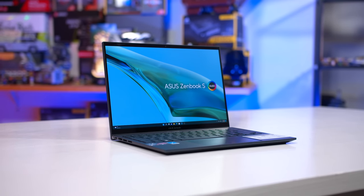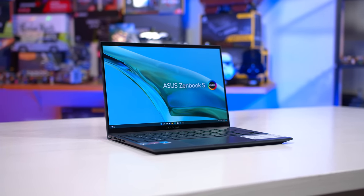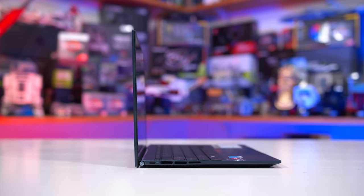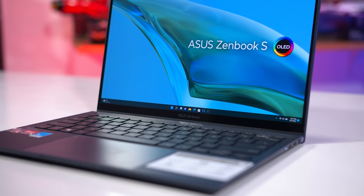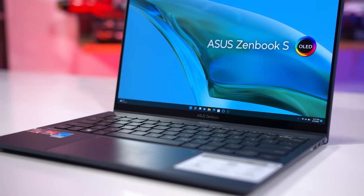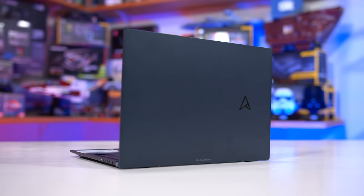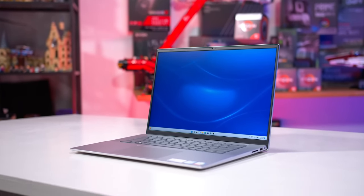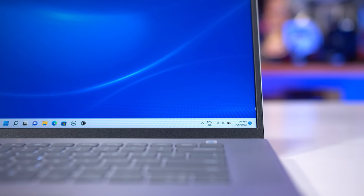Our test system for the 6800U is the new ASUS ZenBook S13 OLED, a thin and light notebook with a gorgeous 13-inch 2880x1800 OLED display. It weighs just a kilogram and packs a 67Wh battery for strong battery life. It's complemented by 16GB of LPDDR5-6400 memory and a 1TB SSD. Finding an Intel Alder Lake P-series laptop was rather difficult due to limited availability. The 1260P isn't the fastest part Intel offers, but it was the fastest we could get and is deployed in more laptops than the 1280P to date.